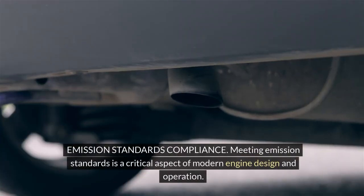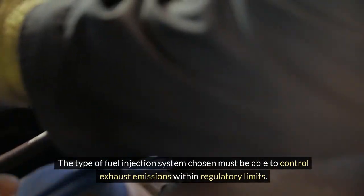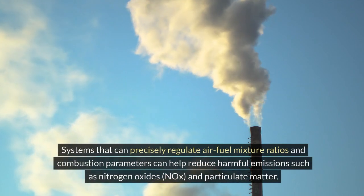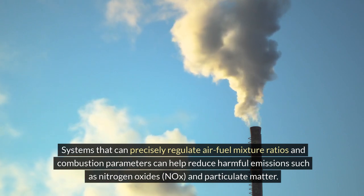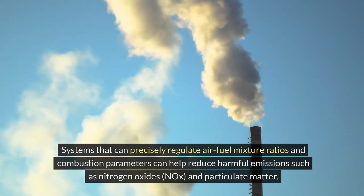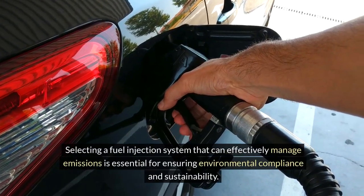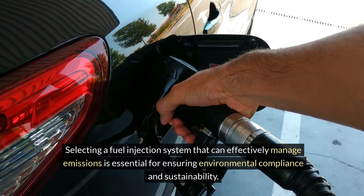Meeting emission standards is a critical aspect of modern engine design and operation. The type of fuel injection system chosen must be able to control exhaust emissions within regulatory limits. Systems that can precisely regulate air-fuel mixture ratios and combustion parameters can help reduce harmful emissions such as nitrogen oxides, NOx and particulate matter. Selecting a fuel injection system that can effectively manage emissions is essential for ensuring environmental compliance and sustainability.